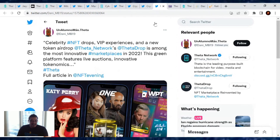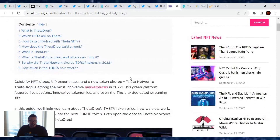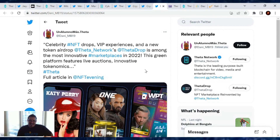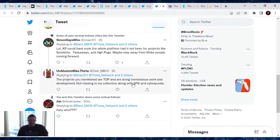Lastly in Theta Network news: an article in NFT Evening covered the Theta Drop NFT ecosystem, calling it among the most innovative marketplaces in 2022. The article covers what Theta Drop is, which NFTs are on Theta, how to get Theta, how the Theta Drop waitlist works, and what Theta TV is. It's a great article if you have any of those questions. Always love seeing new articles about Theta come out — it means people are educating themselves and learning what this network and project is doing.